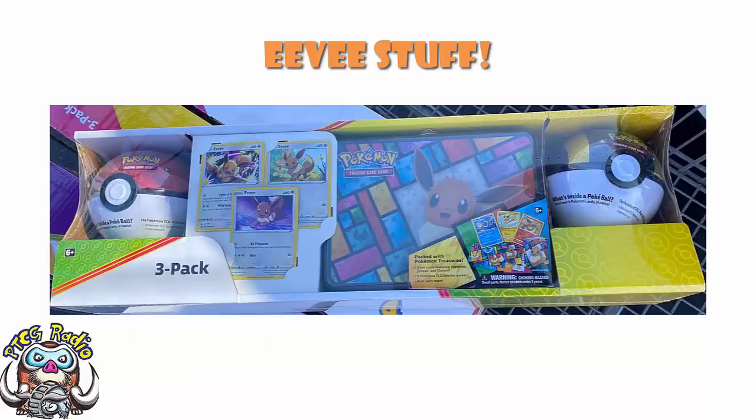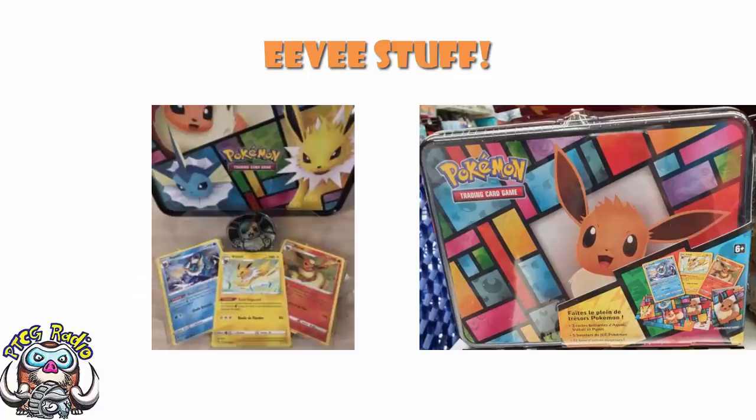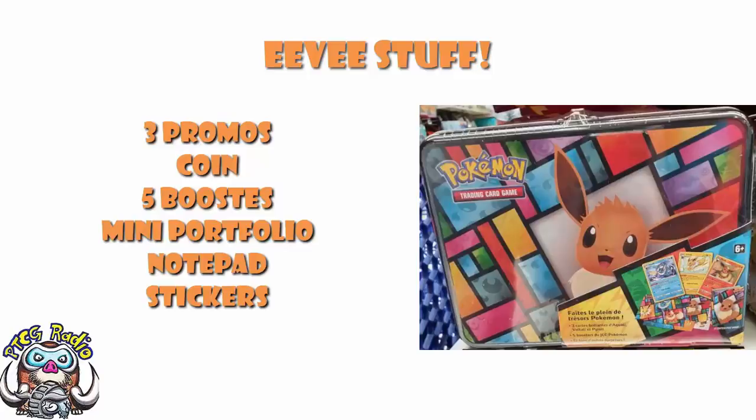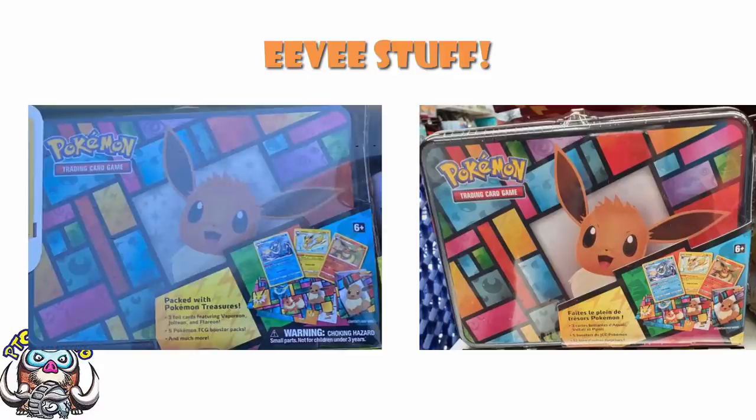But what's that Eevee tin? That Eevee tin is one of the ones that was, at the time at least, exclusively at Carrefour over in France. It is a metal lunchbox, so to speak. Inside, you get three Eevee promos, a coin, and some packs — five packs to be precise. It's very much like a collector's chest: you also get a mini portfolio, some stickers, a notepad, and a code card. Now, these promos are in French, but I'm assuming the ones in Costco are in English. Because if we look at the image from France, the cardboard sleeve is clearly written in French, whereas the one from Costco is clearly written in English. So I'm fairly sure the promos will be in English.